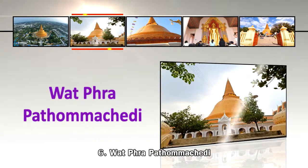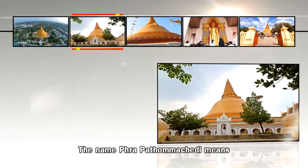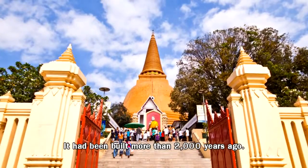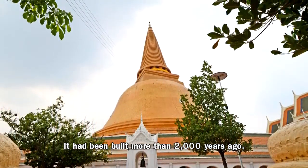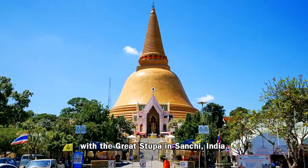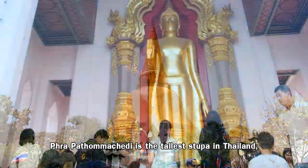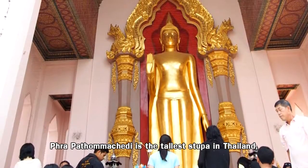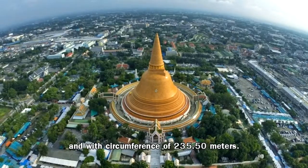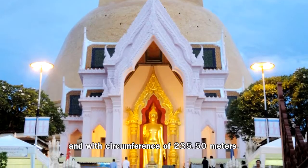Number 6: Wat Phra Pathom Chedi. The name Phra Pathom Chedi means the first holy stupa. It has been built more than 2,000 years ago. The original structure is believed to be similar to the great stupa in Sanchi, India. Phra Pathom Chedi is the tallest stupa in Thailand, standing at 120.45 meters with a circumference of 235.50 meters.